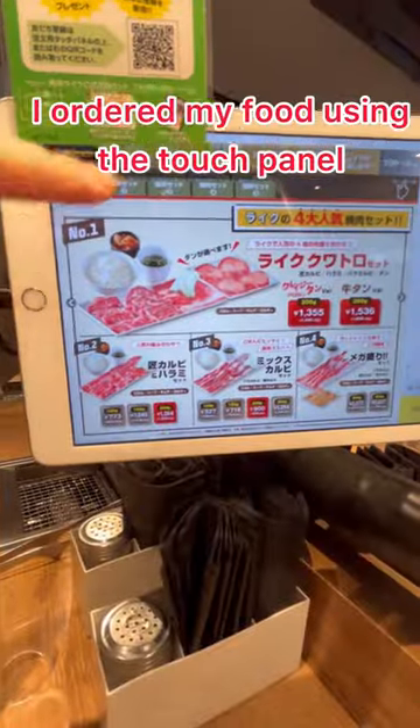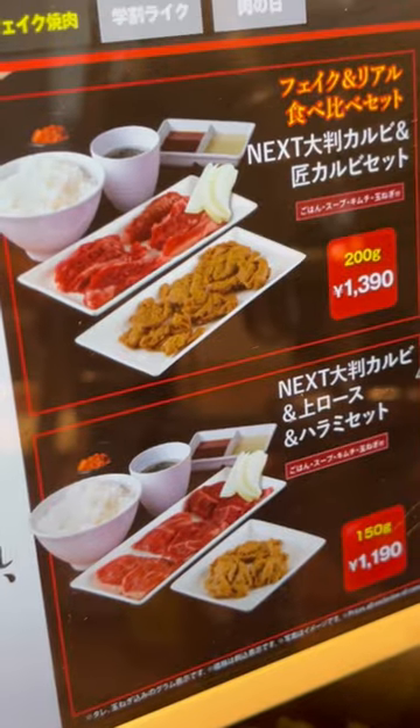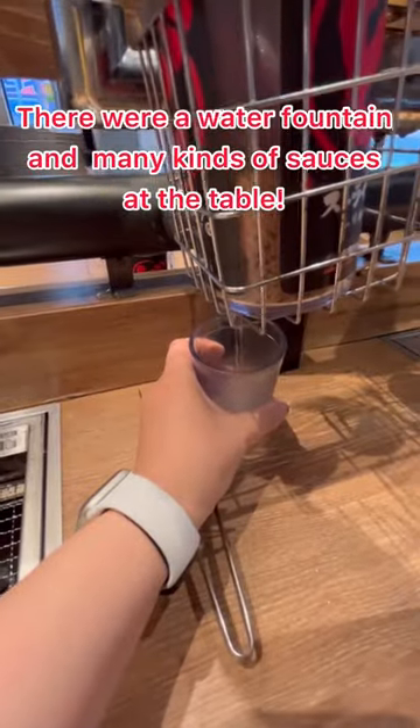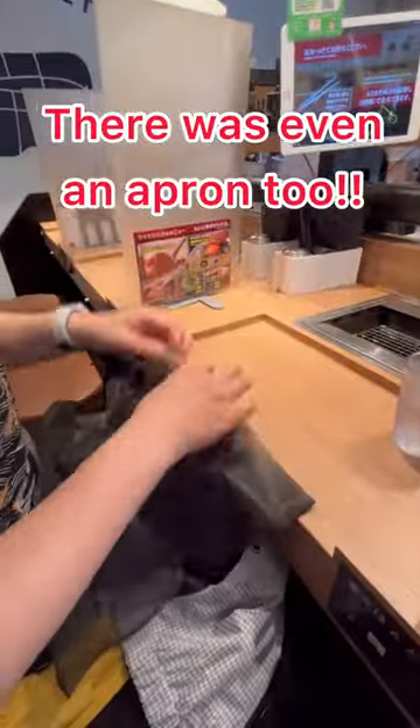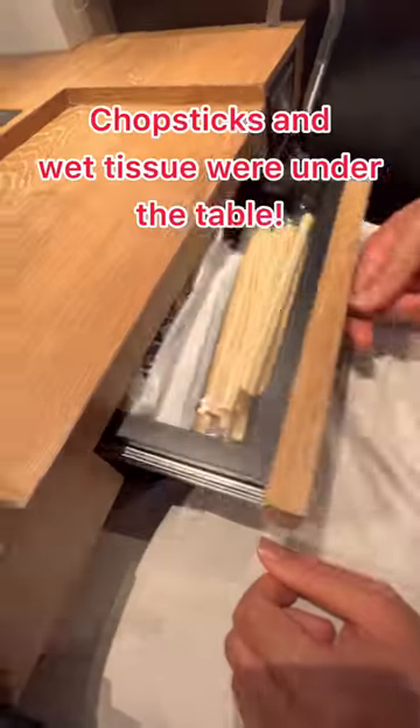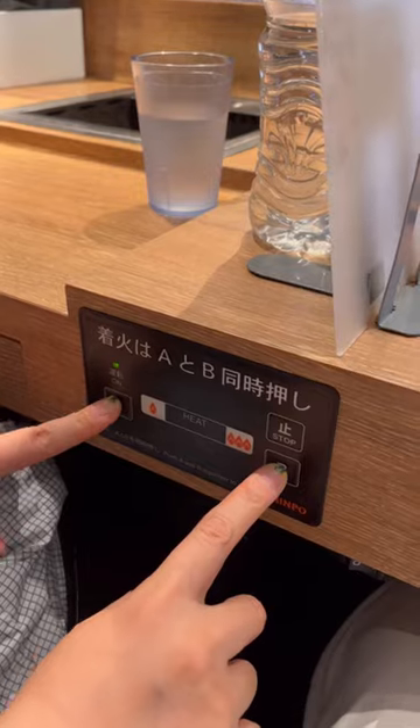You get your own grill at the table. I ordered my food using the touch panel. There were a water fountain and many kinds of sauce at the table. There was even an apron too. I'm so ready to dig in. Chopsticks and wet tissues were under the table.